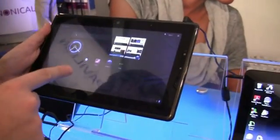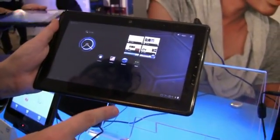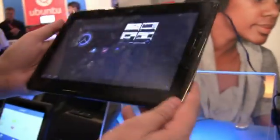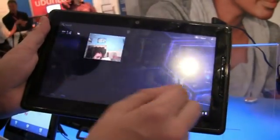I think we saw this one at IDF Beijing — we sure did, that was in March this year. So this is the Intel Greenwich Form Factor reference design. It's a 10.1-inch tablet using the Intel Oaktrail Atom platform, and this one is running Honeycomb, as you can see.